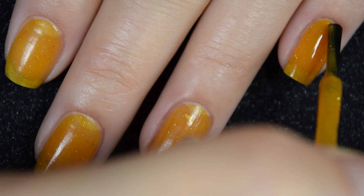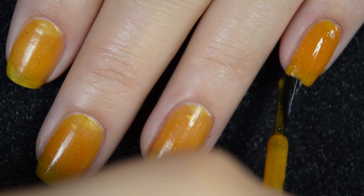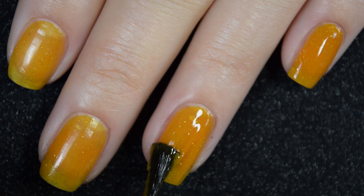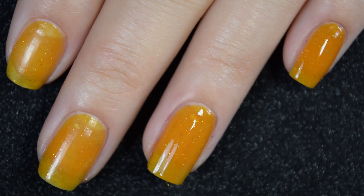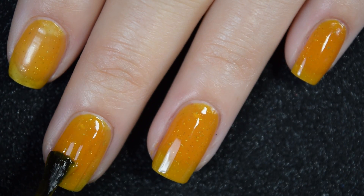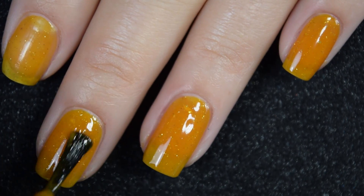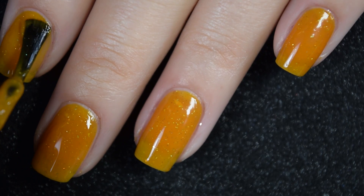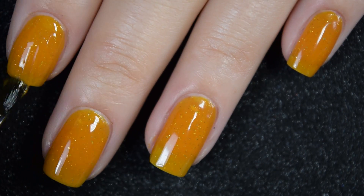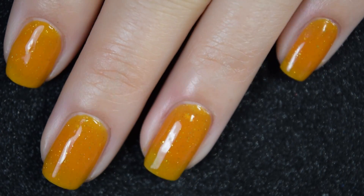Here's our second coat, and this isn't going to be completely opaque in two coats. This one also dries down to a pretty matte finish, but a matte top coat will actually help those tiny micro flakies stand out even more if that's what you're going for. So there is two coats.